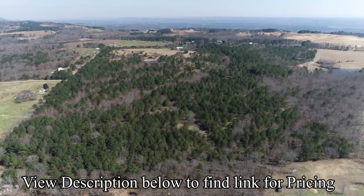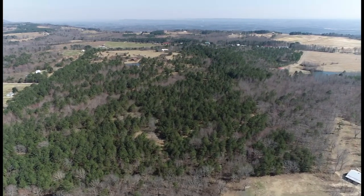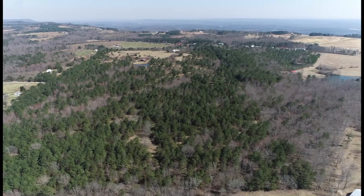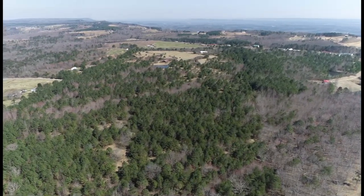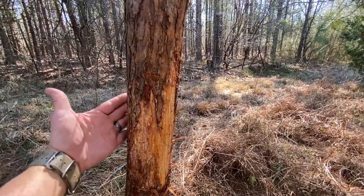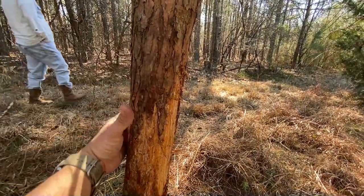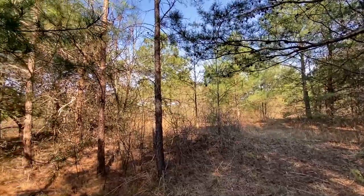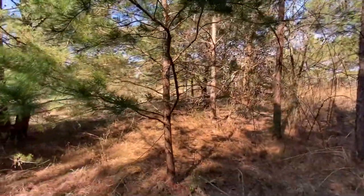If you click below in the description, you will find a link that will take you to a Google Map, more pictures, and some additional information on the property. Now there's deer on the property — this is a great sign. Look how large this tree is. There are several rubs on this property from a deer aspect.